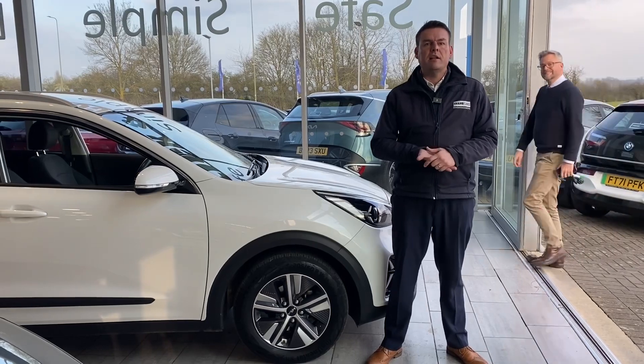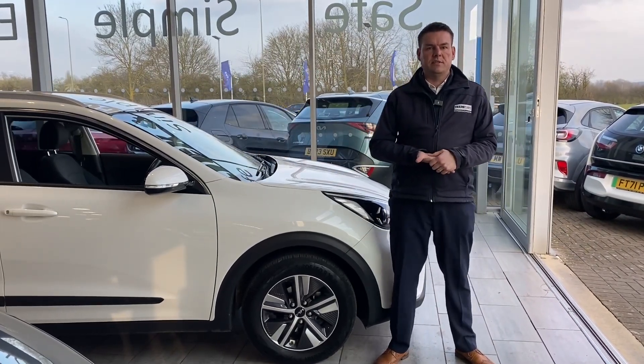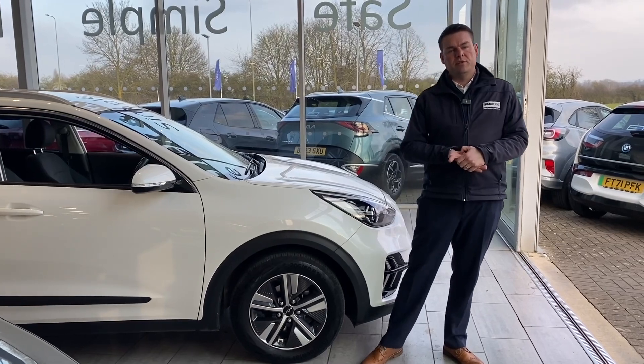We're five star rated on Trustpilot, highly rated on Auto Trader, recently voted used car dealer of the year for 2023. So we're the place to come for your pressure-free car buying experience where all the cars are ready to drive away the very same day with two keys.